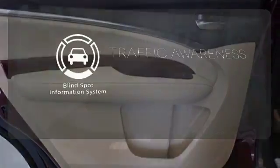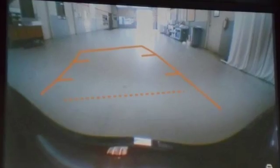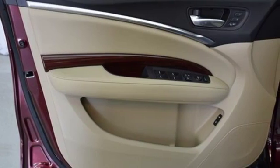The blind spot indicator helps you maneuver through traffic. Drive home in this Acura and start showing off in this beautiful MDX.